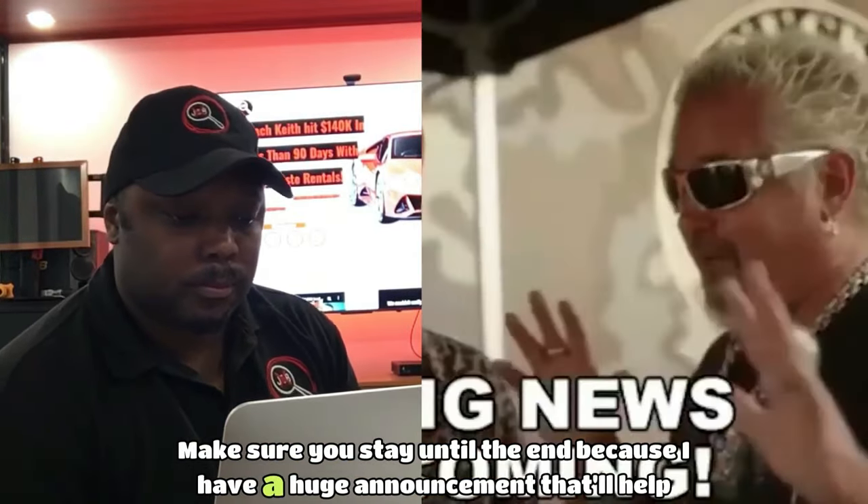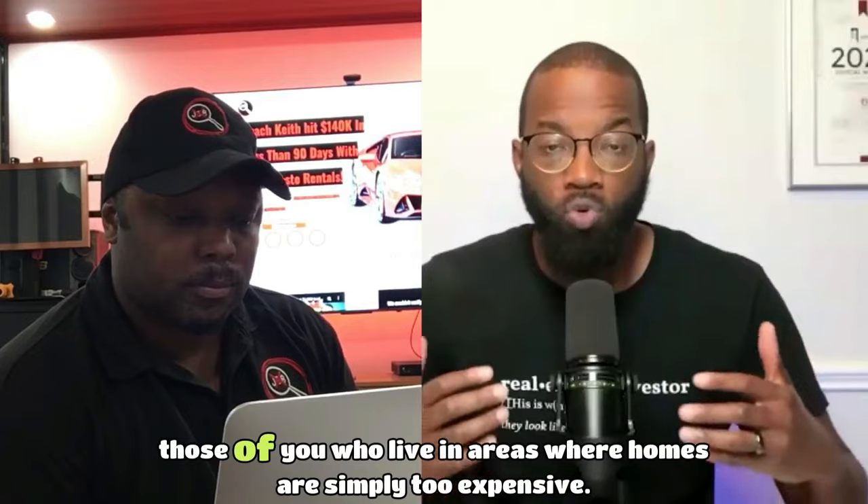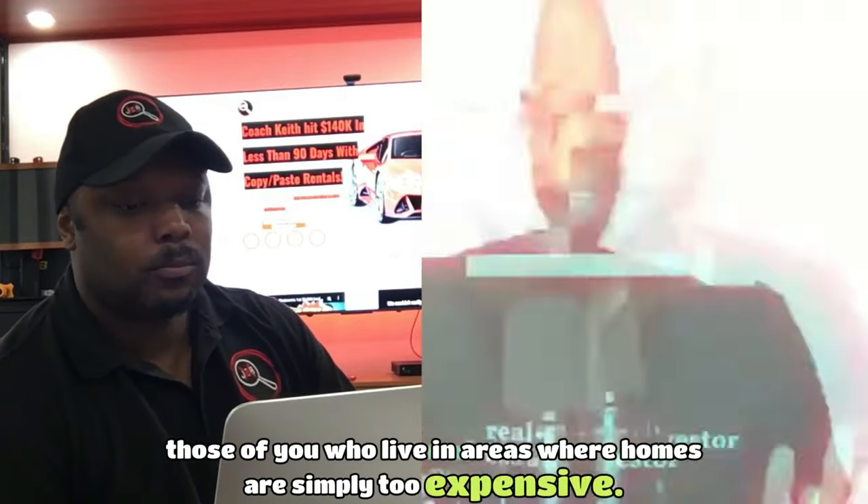Make sure you stay until the end, because I have a huge announcement that'll help those of you who live in areas where homes are simply too expensive.